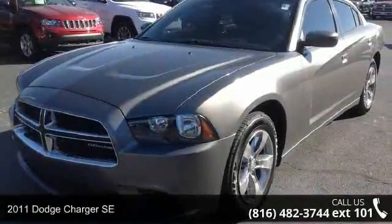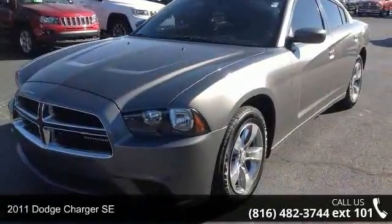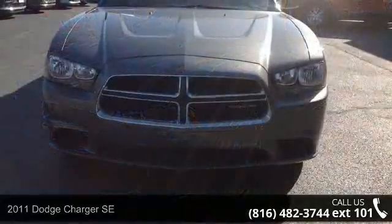Imagine yourself in this 2011 Dodge Charger SE. This may be the set of wheels you've been looking for.